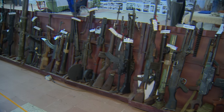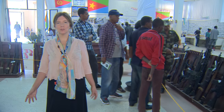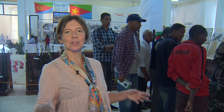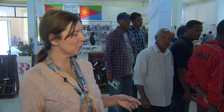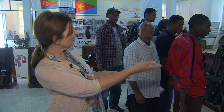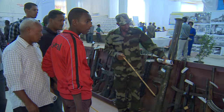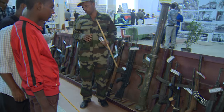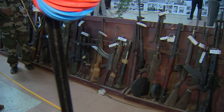Veterans of Eritrea's 30-year civil war have come together in this hall to show people how they fought this incredible war against the gigantic state of Ethiopia. A veteran of the war is showing other veterans and visitors the kinds of weapons they used while fighting.